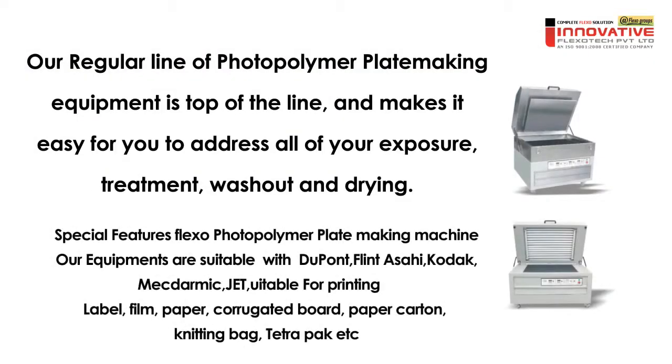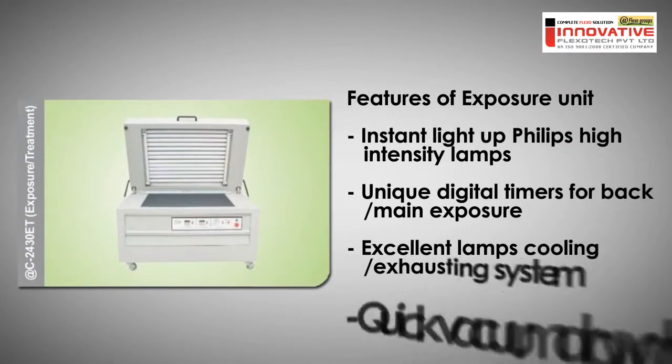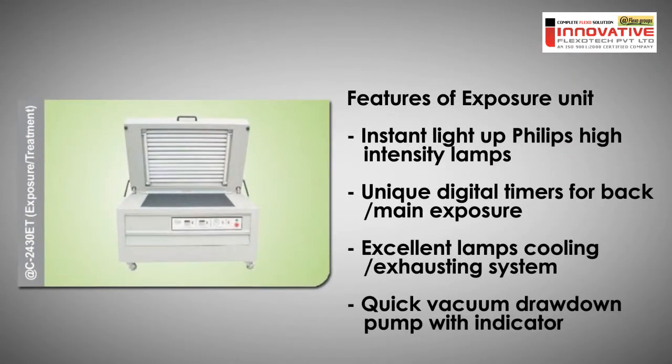Our regular line of photopolymer plate making equipment is top of the line and makes it easy for you to address all of your exposure, treatment, wash out and drying. Our exposure units feature a quick vacuum drawdown pump with indicator, unique digital timers for back or main exposures, an air exhaust system on both sides, instant light up Philips high intensity lamps and tape that sticks on both sides for washout.